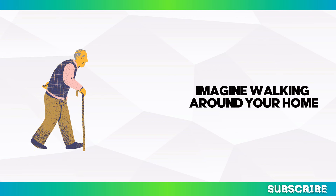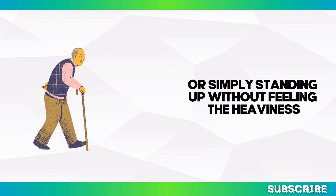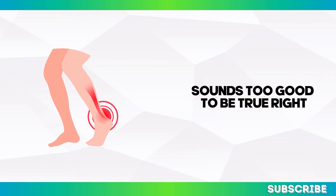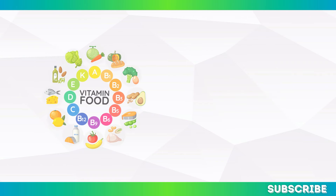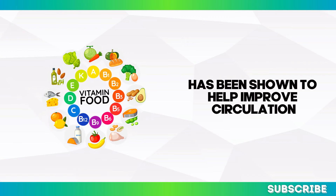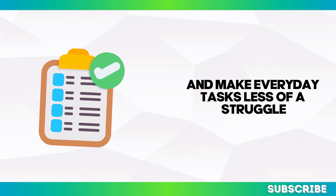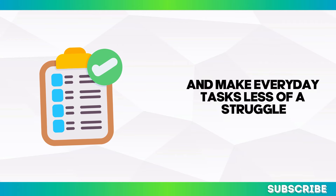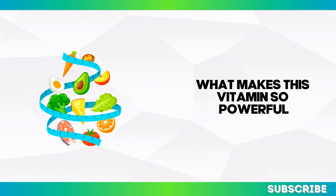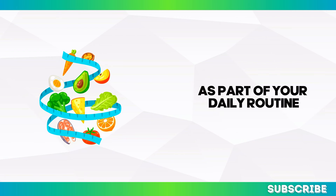Imagine walking around your home, going for a stroll, or simply standing up without feeling the heaviness, swelling, or pain in your legs. Sounds too good to be true? But it's not. This often overlooked vitamin has been shown to help improve circulation, boost your energy levels, and make everyday tasks less of a struggle. Today, we're going to start exploring what makes this vitamin so powerful, and why you might want to consider it as part of your daily routine.